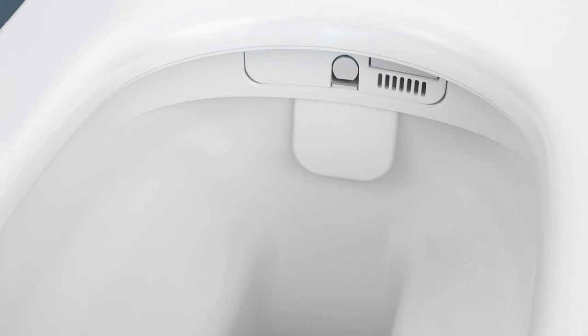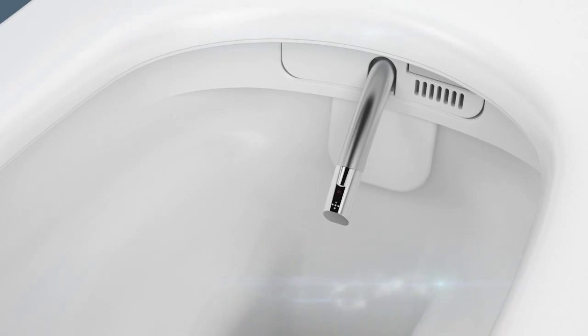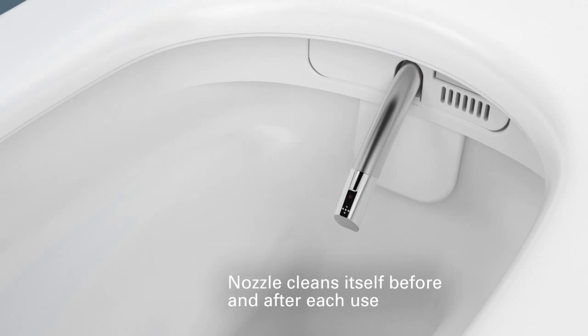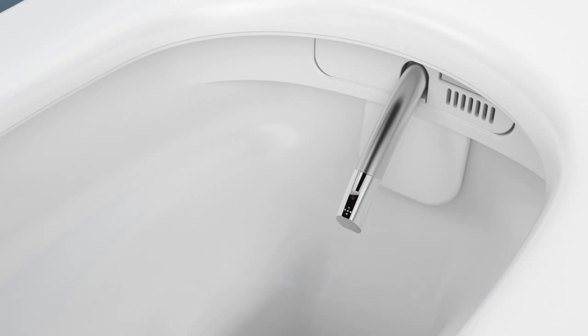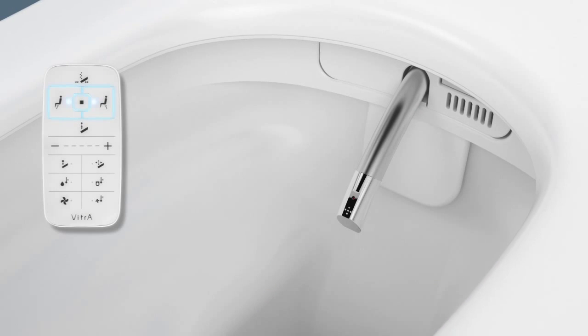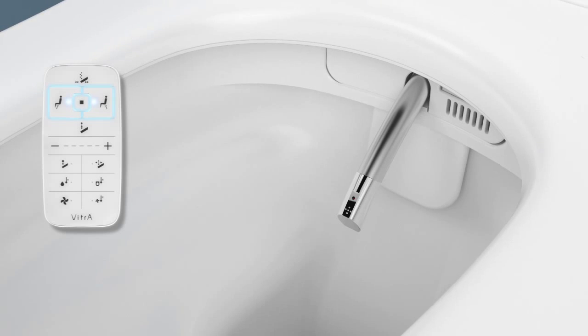The nozzle is automatically washed with clean water before and after each use. The stainless steel nozzle has a hygienic chrome coating at its tip, and you can also easily remove it for manual cleaning. To remove the nozzle, press the Posterior and Feminine Wash combination — the nozzle will push out for easy removal.